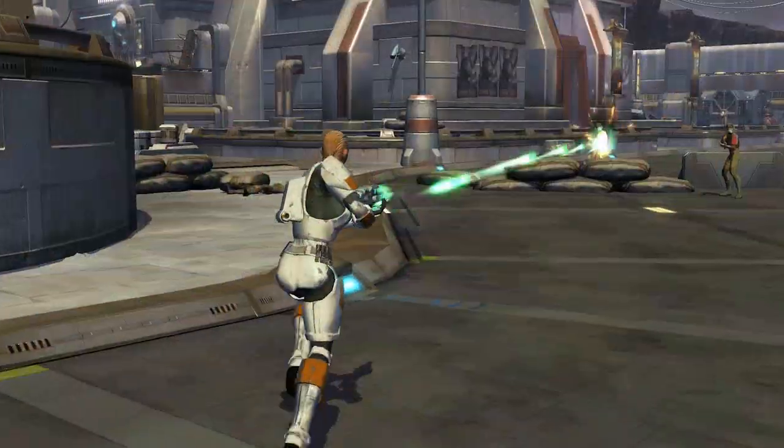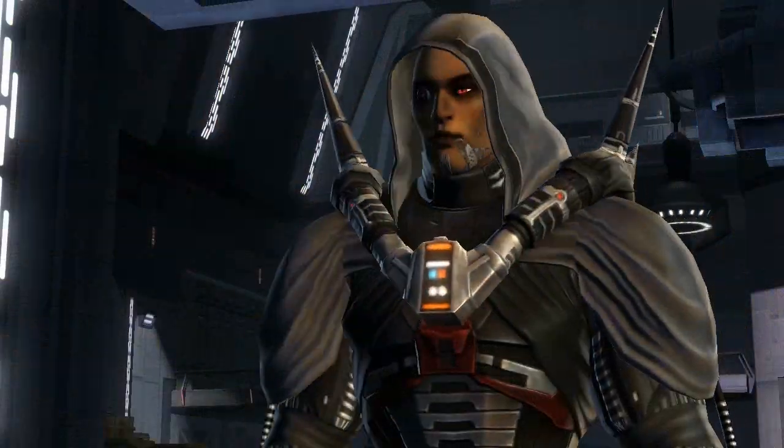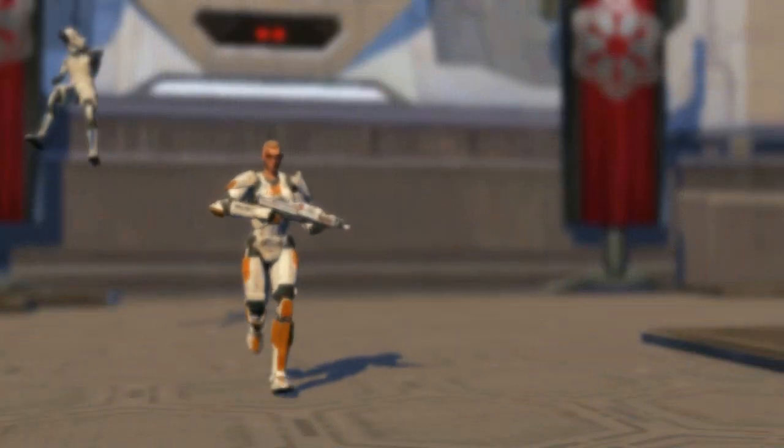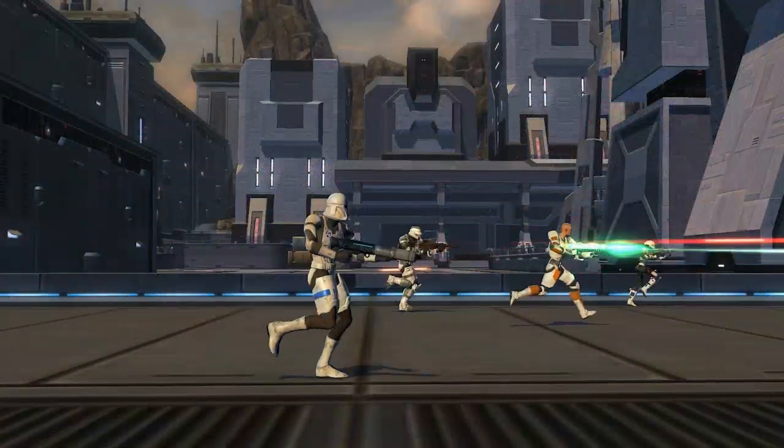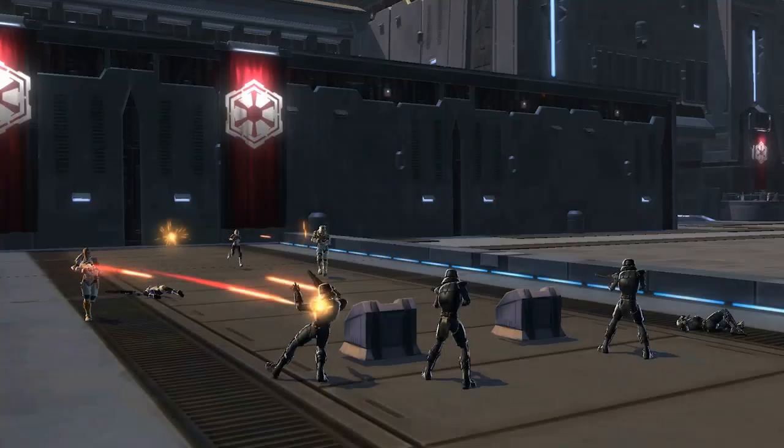Wielding rifles and wearing protective battle armor designed by the Republic's top engineers, the Trooper will not hesitate to step right into the crossfire. Whether storming a base or a battlefield, the Trooper charges into the fight, guns blazing, to clear a path for freedom and justice.